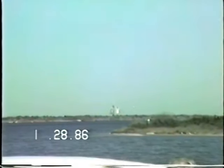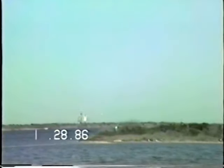T-minus 21 seconds. The rocket's moving through engine gimbal check. The gimbal is now underway. T-minus 15 seconds.